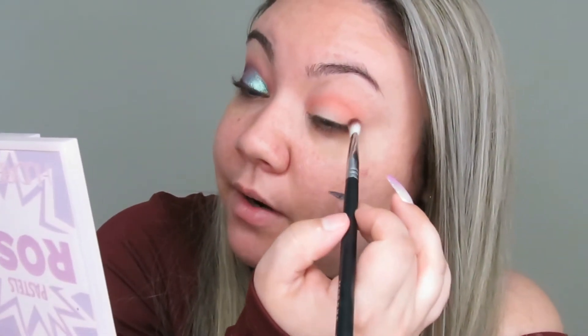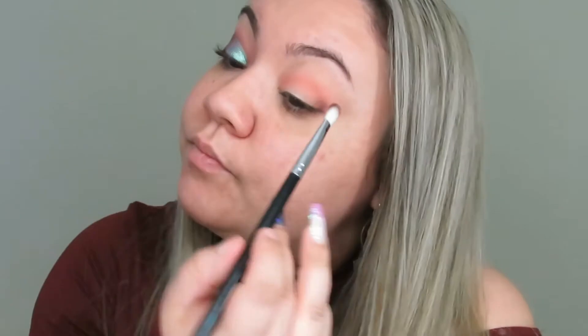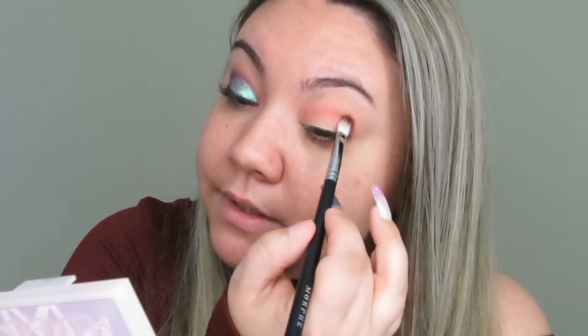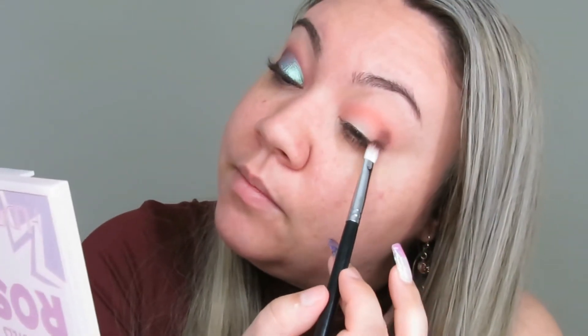Then with the Morphe 456 brush I'm going in with ASAP, a really pretty brown, starting on the outer corner where I want the most color. It has such a nice undertone — you can use it lightly or build it up. Since I'm not cutting the crease, I want to really take my time to create a clean shape and keep it clean.